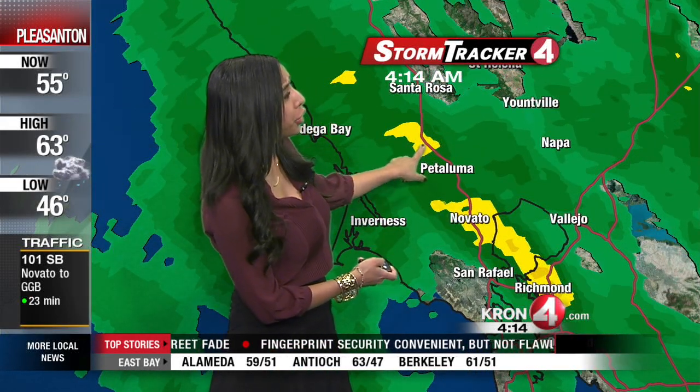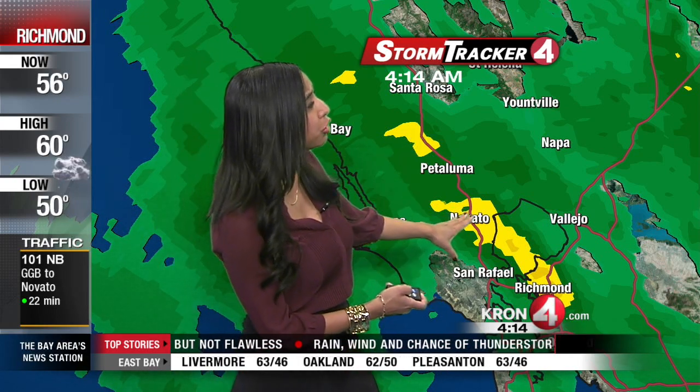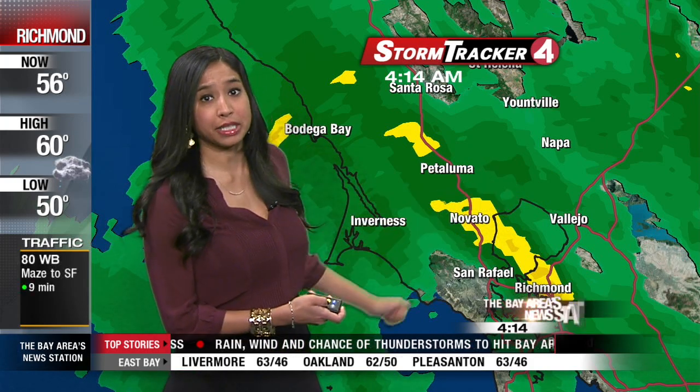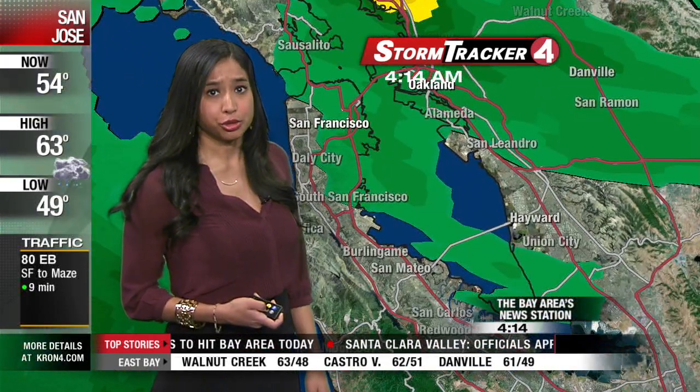As we zoom in here on StormTracker 4, you can see the areas of yellow — those are pockets of heavy rain right now impacting your ride just north of Petaluma, down toward Novato and the Highway 37 interchange. You can see the heavier rain actually crossing the Richmond-San Rafael Bridge and then heading along the East Shore Freeway.